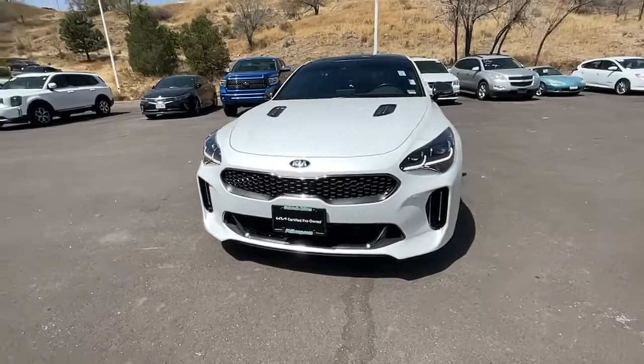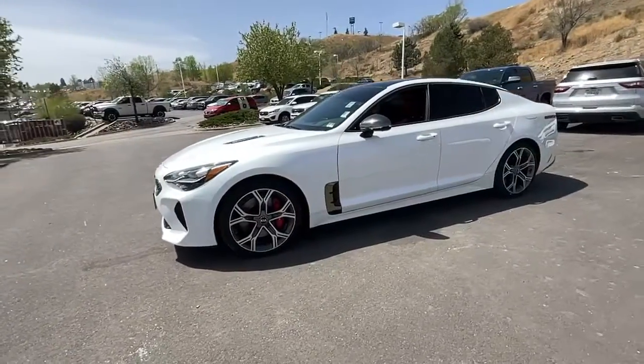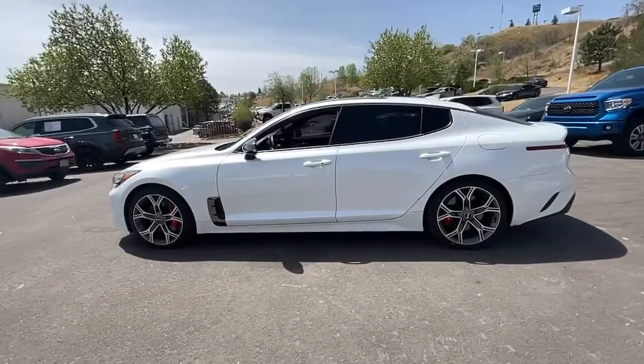Your next car could be the 2021 Kia Stinger. This vehicle still has fewer than 20,000 miles on the clock, so it won't last long.